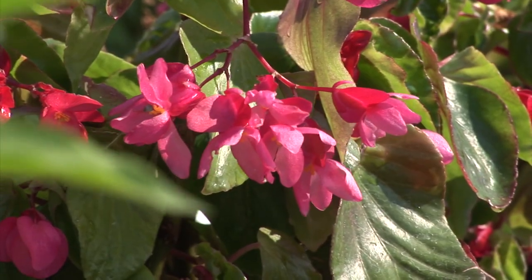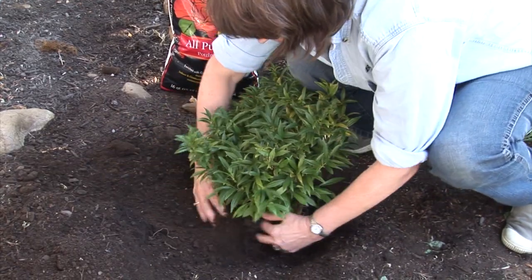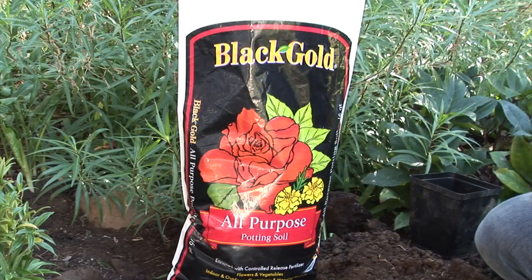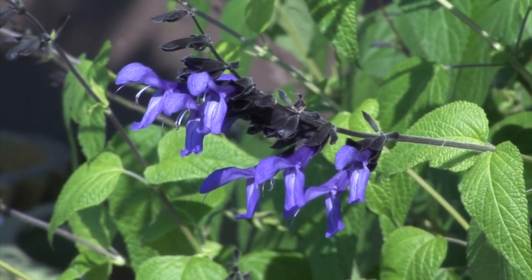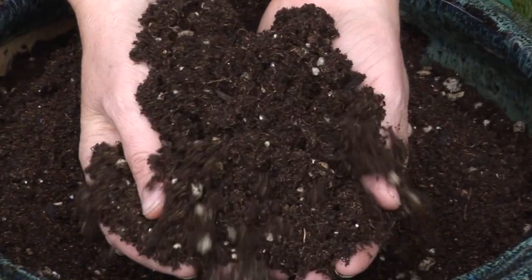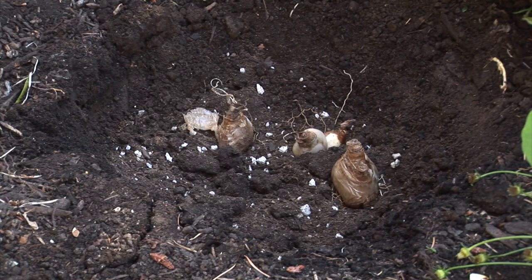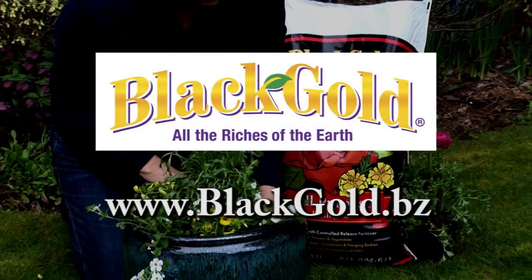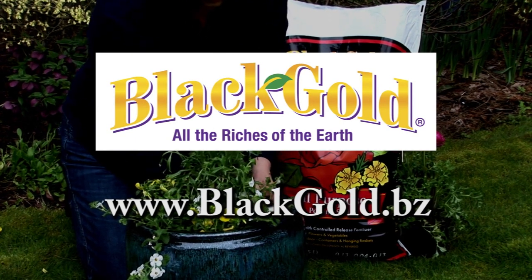Fall is a time to think of planting and planning. Planting new plants now will help them get a jump start on next year. Black Gold All Purpose can help your plants get ready for winter and next spring. Formulated with a blend of natural and organic nutrients, it contains everything your plants and spring bulbs need for a happy and healthy start. Look for Black Gold All Purpose at your local garden center or nursery — Black Gold, all the riches of the Earth.